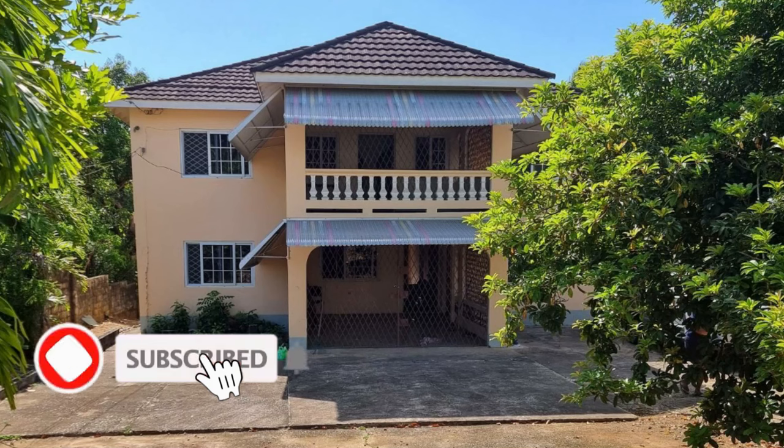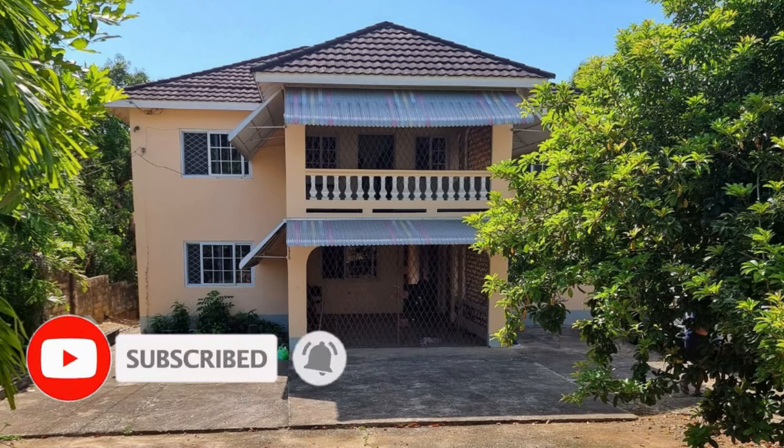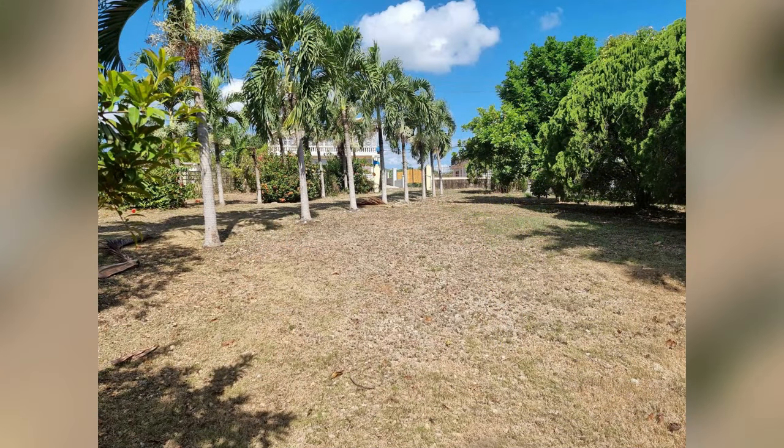So let's take a look at this property, and you can comment down in the comment section below — let me know what you think. If you're interested in purchasing, contact information is down in the description for the sales agent. So here's the property, guys.